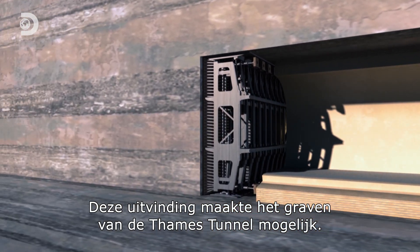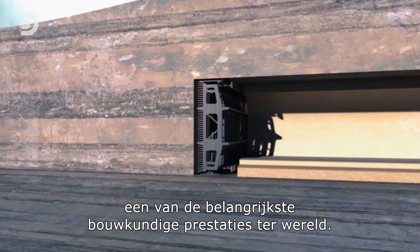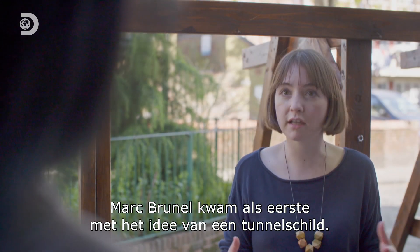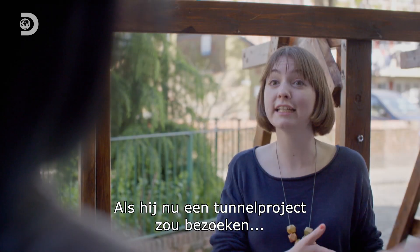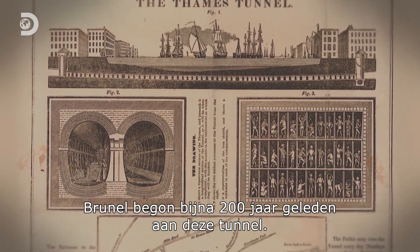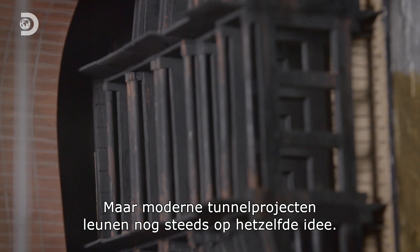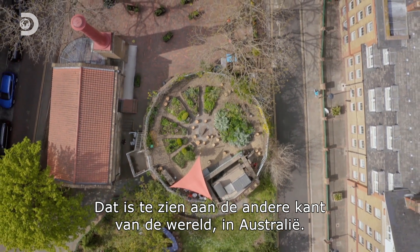It was this invention that made digging the Thames Tunnel possible, and it's why this site remains one of the most important engineering achievements in the world. Marc Brunel was the first person to come up with the idea of the tunnelling shield, and his ideas are still being used today to build tunnels. If he went to any of the tunnelling projects happening today, he would recognize his technology. With almost 200 years having passed since Brunel began this tunnel, his innovation has spread across the world and received a number of upgrades. But modern tunnelling projects still rely on the core idea, as can be seen at a site on the other side of the world in Australia.